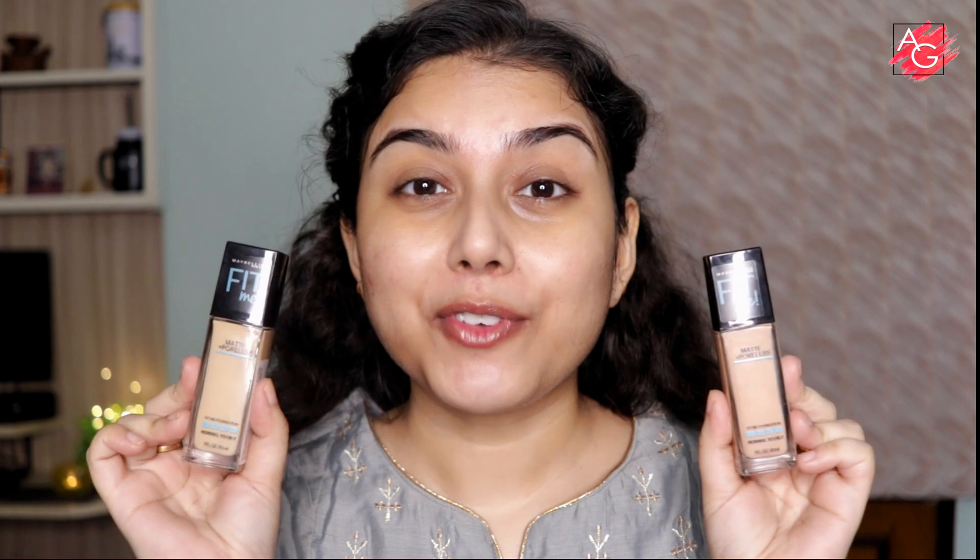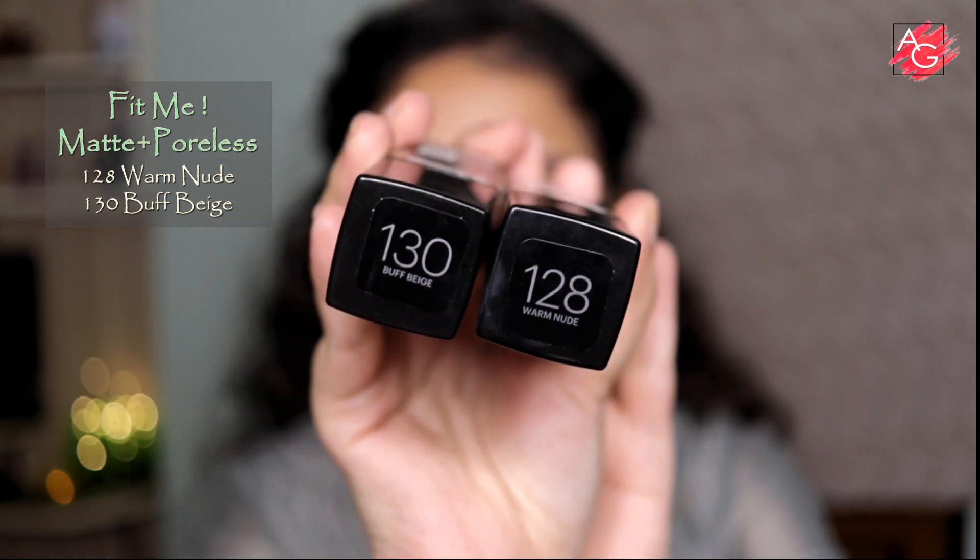For foundation I have the Maybelline Fit Me Matte and Poreless Foundation. I have two shades — shade 128 which is my perfect match, and 130 which is a little cool toned while 128 is a little warm toned, so I'm just going to mix them and apply on my skin. These foundations now come with a pump, which is great for traveling. I'm going to dot a very small amount all over my face — the more foundation you use, the more cakey your face looks.